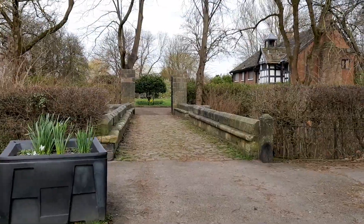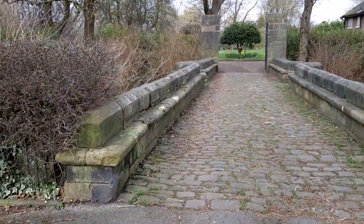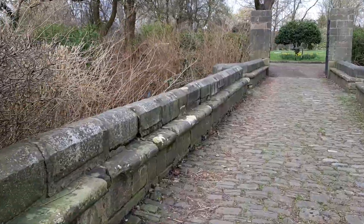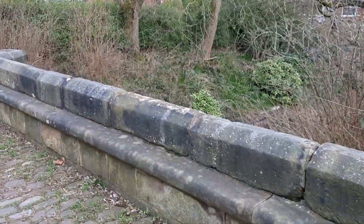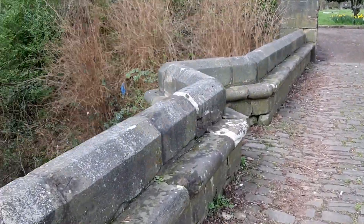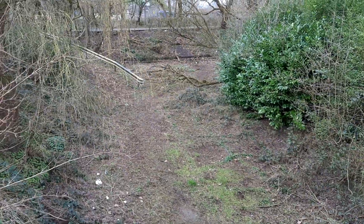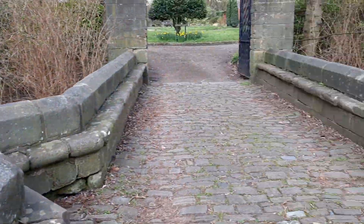We're coming now to this lovely grade-listed bridge that actually goes over the moat. This bridge was built in the 17th century and it's a listed bridge. There's the moat — it's empty now, but at one time it did have